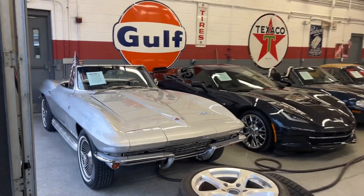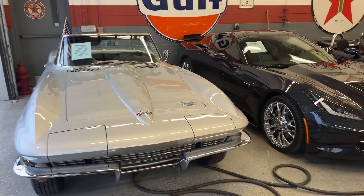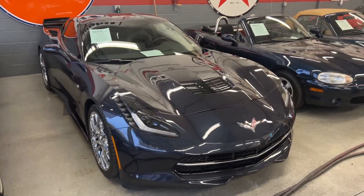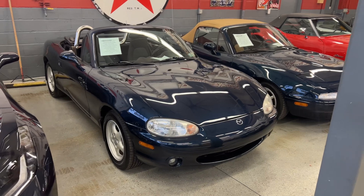To begin, we have a 66 Corvette. It's a 327, 350 horse, 4 speed, numbers matching. We have a 2015 Corvette, 21,000 miles, 1LT. We have a 2000 Mazda Miata, 5 speed, with only 44,000 miles.